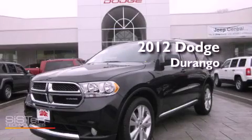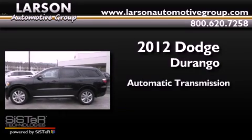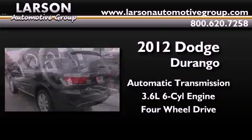This is a brand new 2012 Dodge Durango. This SUV has an automatic transmission, a 3.6-liter V6, and the added safety and control of four-wheel drive.